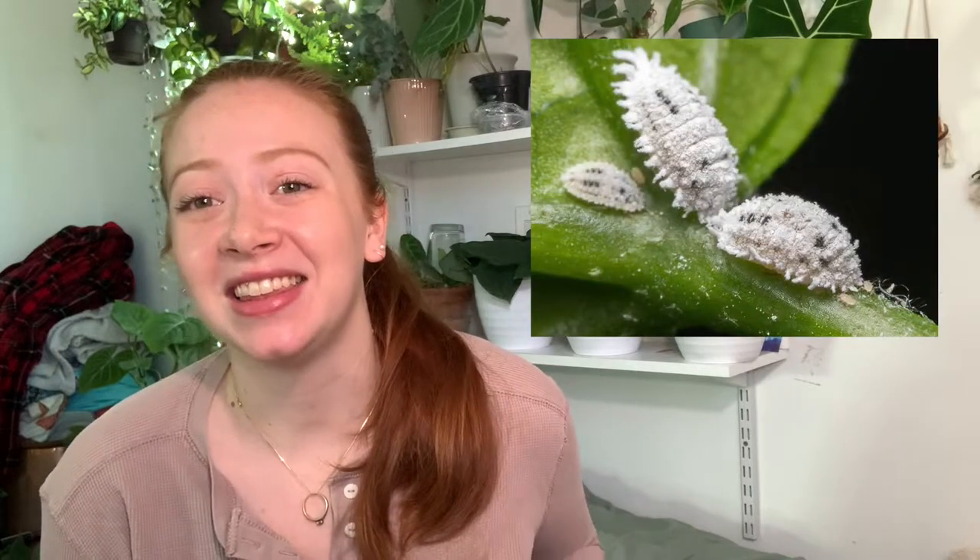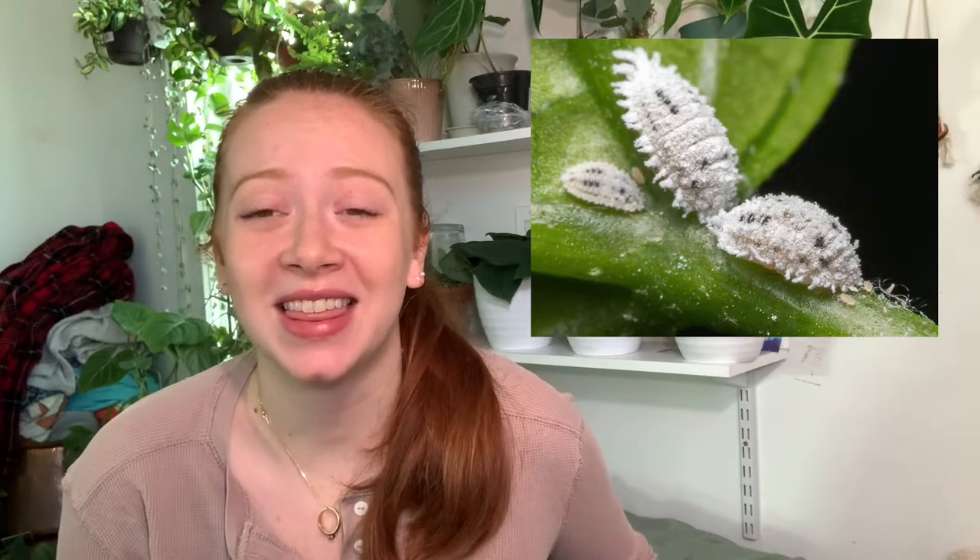Another houseplant pest that we sometimes have to deal with is mealybugs. They are these white fuzzy looking bugs that leave behind a white powder — they're super gross, I think they're the grossest houseplant pests. They manifest in little white tufts and leave behind little nests. They can actually affect the health of your plant because they can suck the juices out of your plants and can really kill a plant. So the second you see one of these, you need to start combating it.